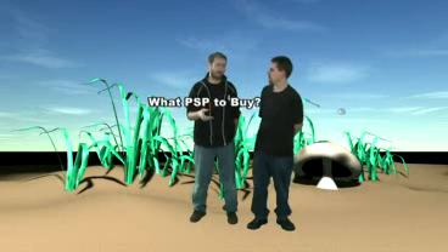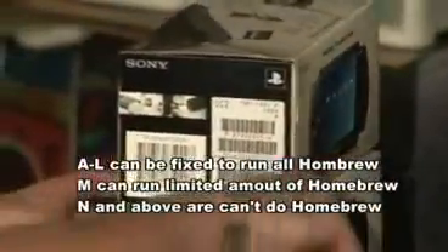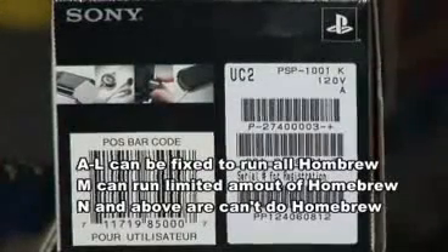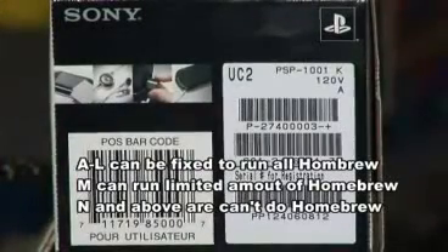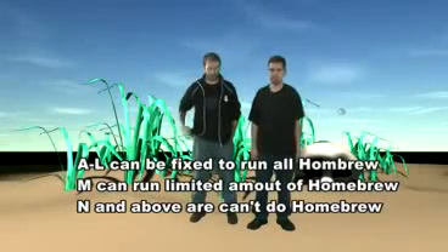Sony doesn't like the fact that we can have fun with our PSPs, so they change things every so often. You need to look for these little numbers on the box when you're buying a PSP. K is firmware 2.7, L is 2.71, M is 2.8, and N is the Spawn of Satan — avoided at all costs. So don't buy anything with N. M you can do stuff with; everything below that, good to go.